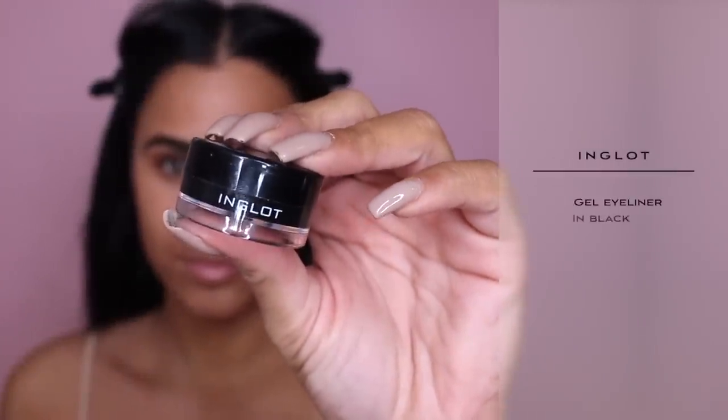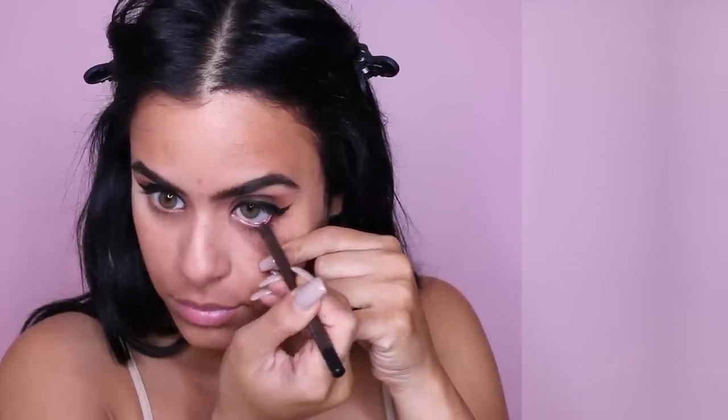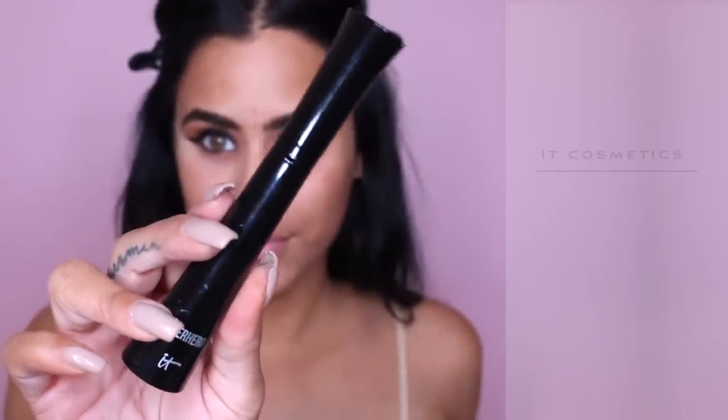Off camera I did a wing liner using a gel eyeliner — this is my favorite. I haven't done a wing liner in so long, by the way. Then I'm just applying a brown eyeliner to my waterline to really smoke things out. And of course we are gonna apply tons of mascara — this is one of my favorites — and then after that I will be applying my false lashes.